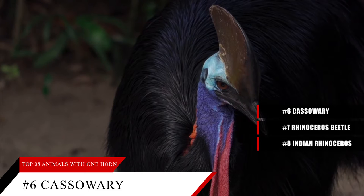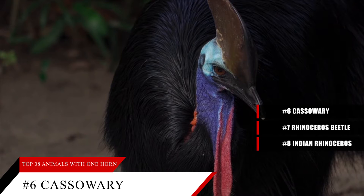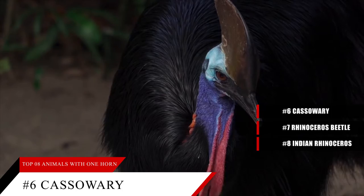This horn is also called a cask. It has an inner layer of soft, spongy material and an outer layer of keratin. If you were to squeeze its horn, it would be soft in its middle portion. How exactly does the cassowary use its one horn?